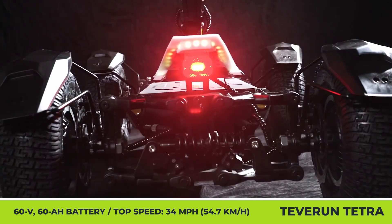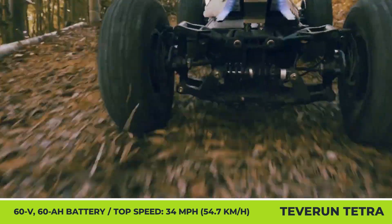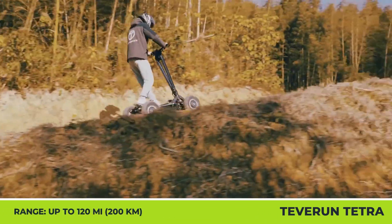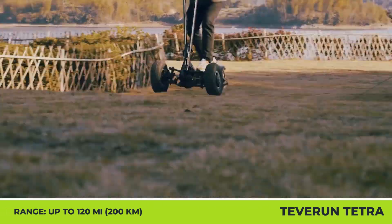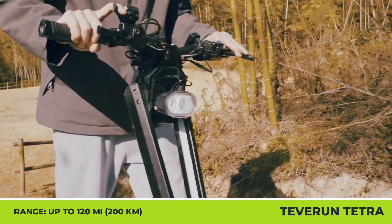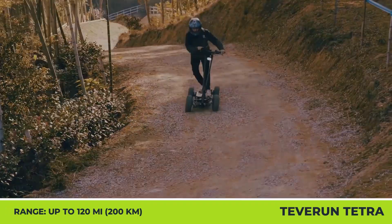The Teverun Tetra offers 34 mph top speed, four hydraulic disc brakes, and a 4-inch TFT control display. Both versions have four switchable performance modes and can cover up to 120 miles in the least demanding mode. The main difference between models is weight: the four-wheel version tips the scales at 182 pounds, which is 15 pounds more than the two-wheel drive version.